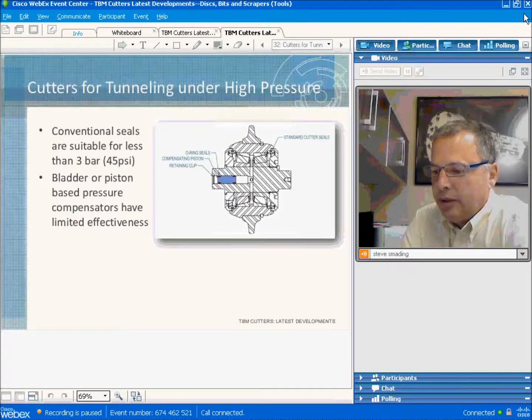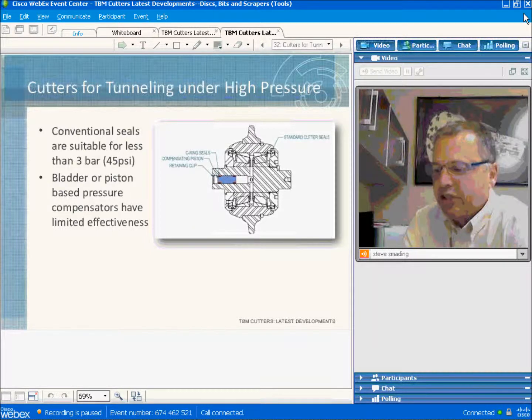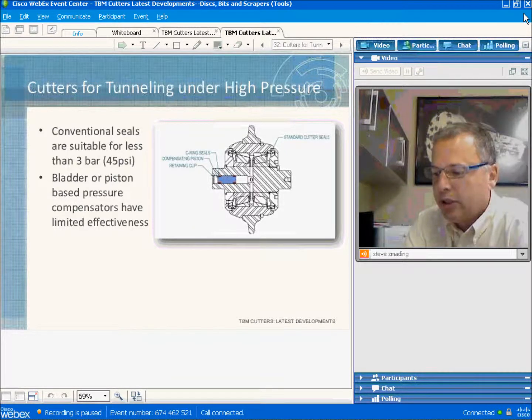Another aspect of cutters we're working on is their ability to operate under high pressure in EPB or slurry applications. The problem is that conventional cutter seals are only good for about three atmospheres of pressure. Above that, seals begin to have problems with high sliding friction, causing failure. Piston-type pressure compensators have limited effectiveness in EPB applications because they get plugged up with fine material in service.